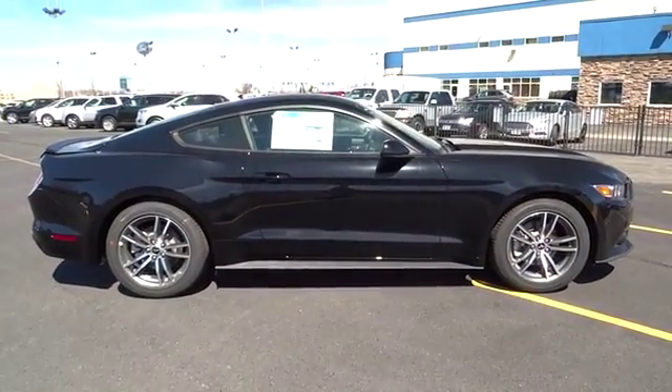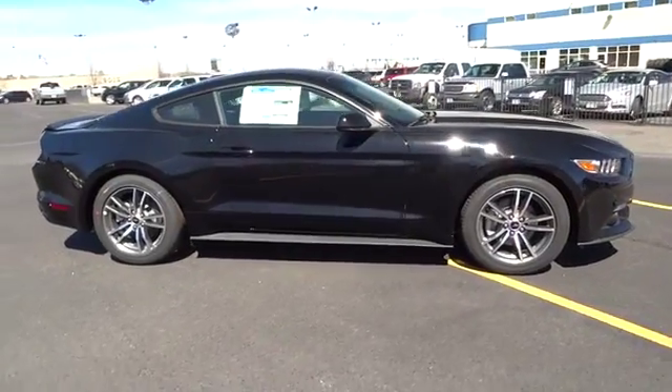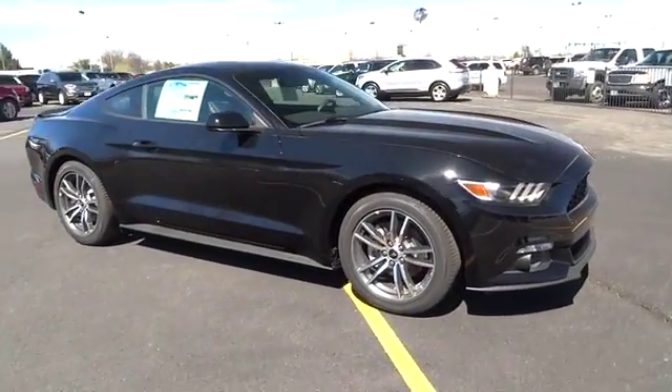Rear spoiler. Take this vehicle for a spin and see why so many shoppers are now proud owners.